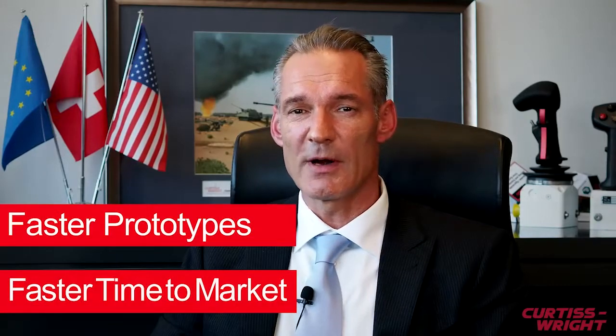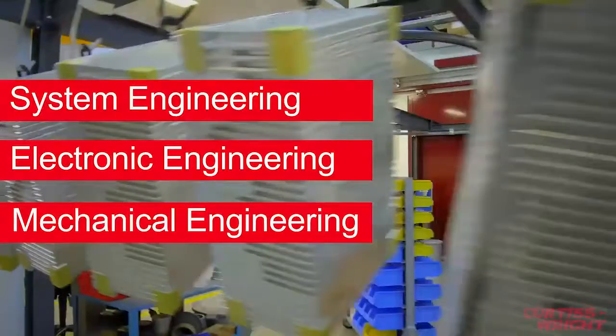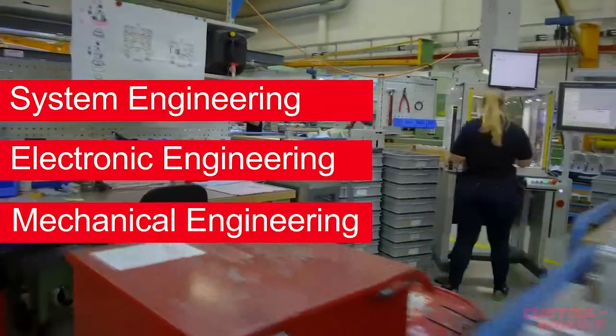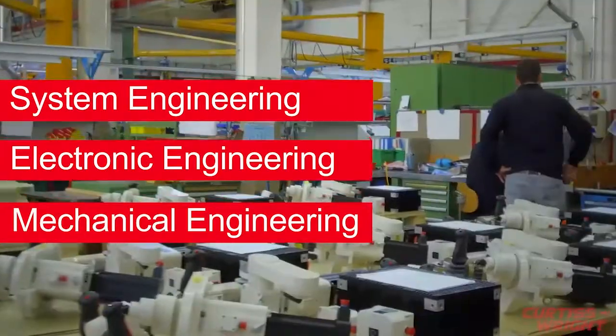These modular components help us to develop prototypes faster and to help our customers enter the market faster when it comes to new programs or retrofit programs. Drivetech has a really sophisticated engineering team which covers a lot of engineering skills, like system engineering from simulation to test, electronic engineering from microprocessor controllers, and mechanical devices like gears and electromechanical devices like motors.